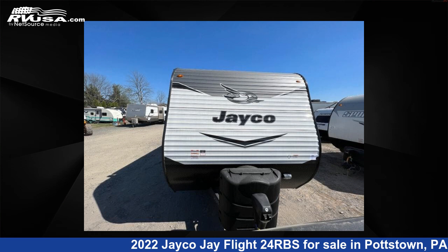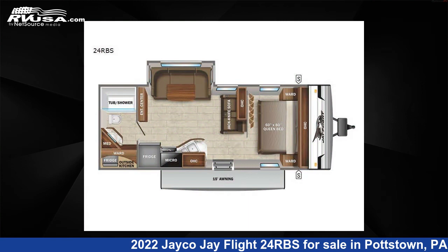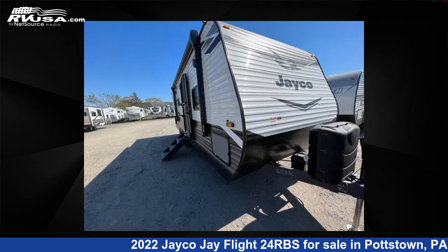This 2022 Jayco J Flight 24 RBS is a travel trailer RV. It is located in Pottstown, Pennsylvania, and is offered for sale by Optimum RV, Pottstown.